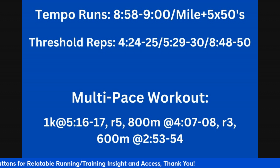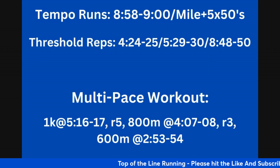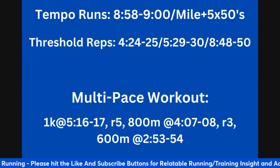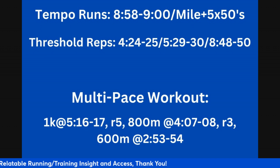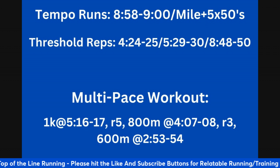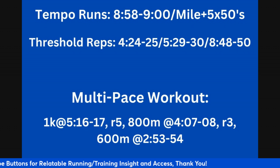Threshold reps are another source of aerobic development and anaerobic threshold work, like tempo runs but done at a slightly faster pace — about 8 to 10 seconds per mile faster than your usual tempo runs — broken up into pieces with one minute recoveries. That's 8:48 to 8:50 per mile, or broken down further, 4:20 to 4:25 for 800s. You're building towards six of these over time with a one minute recovery. You can then progress to 1K reps, building towards four or five of those, and eventually to miles — three to four at 8:48 to 8:50 with one minute recoveries.